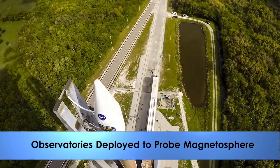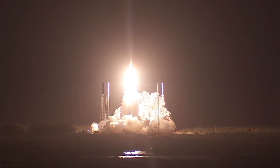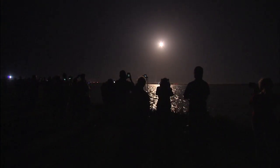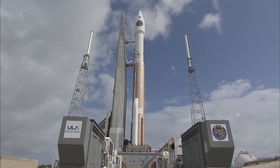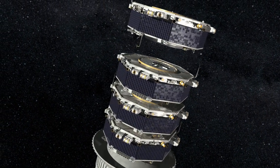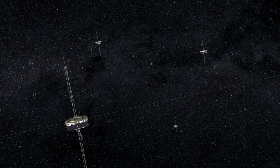NASA's Magnetospheric Multi-Scale mission lifted off last Thursday night, lighting up the Space Coast for miles. Riding aloft on the power of a United Launch Alliance Atlas V, the four observatories of the MMS mission detached into their proper orbits to begin flying in a tight formation around Earth.